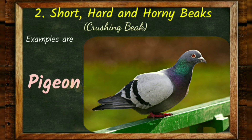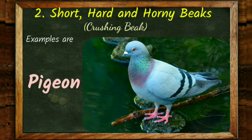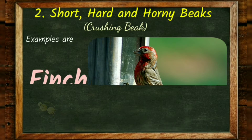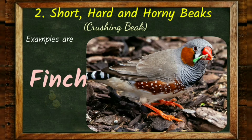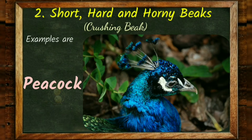More examples of birds with short, hard and horny crushing beaks include pigeon, finch, and peacock.